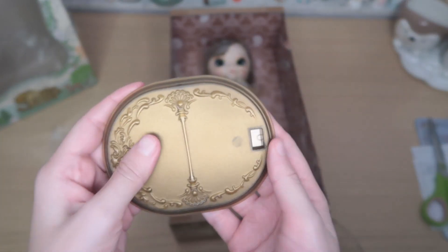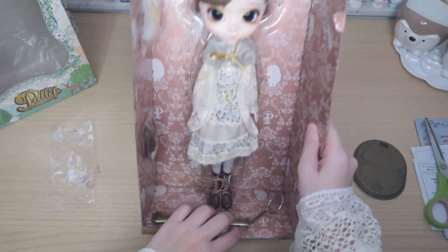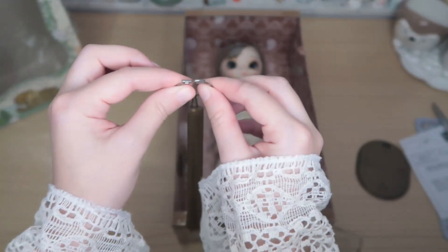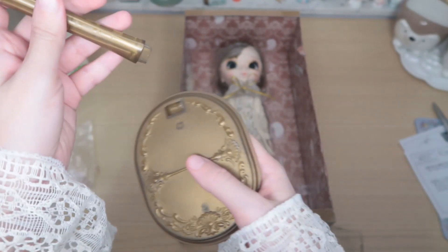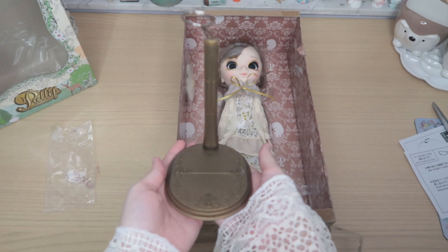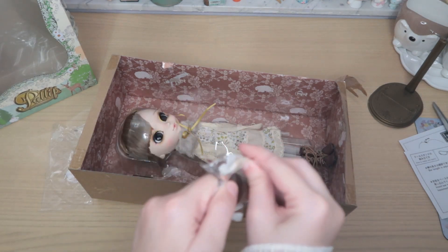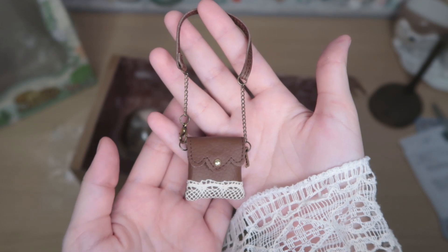Now let's take out the base. The base is quite cute and quite lightweight. This is the other part of the base — everything is very nicely attached to the box. This is the stand. This is the pad. The back is very very cute.